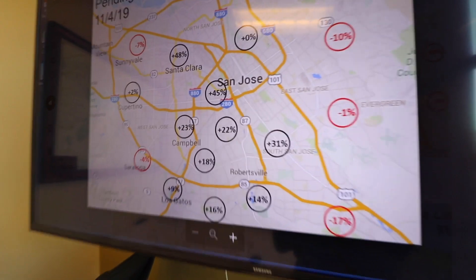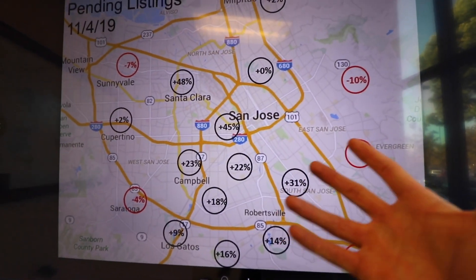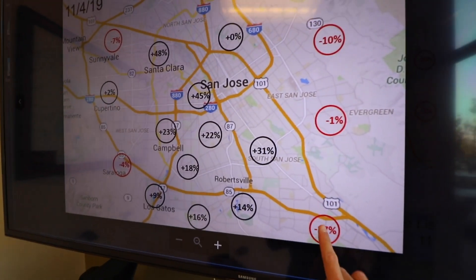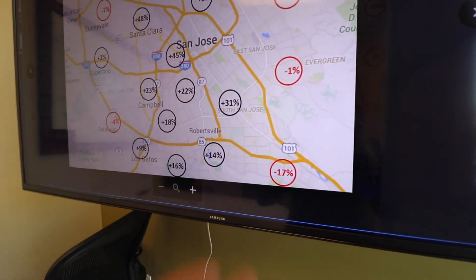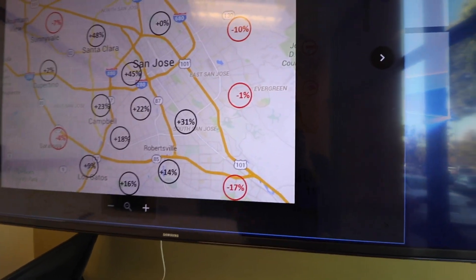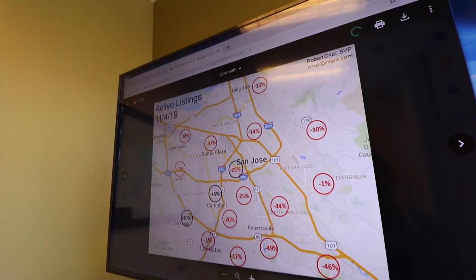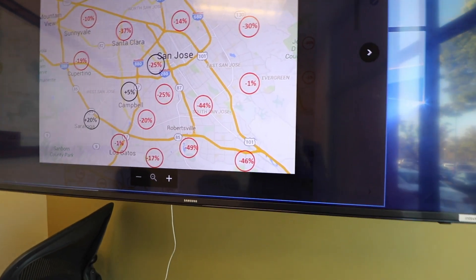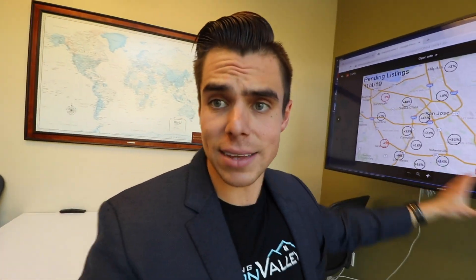The good news on the pending listings: if you're a home seller here, pending sales continue to rise. I will go into depth on Santa Teresa. Santa Teresa is down negative 17%, which is not the best news because Santa Teresa was hit exceptionally hard during Q4 of last year into the beginning of 2019. When we compare that to active listings, it is down negative 46% — so that's the good news if you're a home seller in Santa Teresa. But the pendings are just not where they need to be. There are pockets that are still impacted by this correction we've experienced over the last 12 months or so.